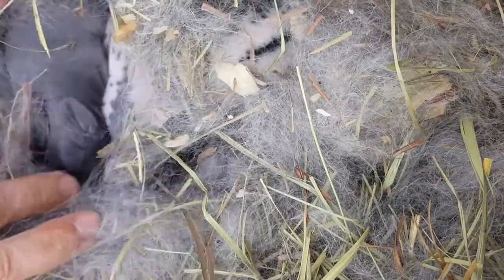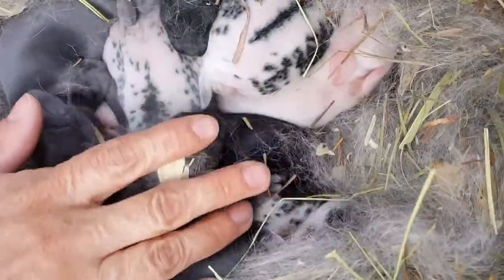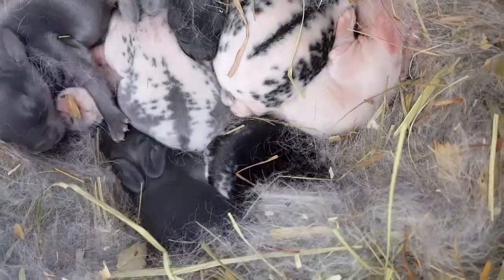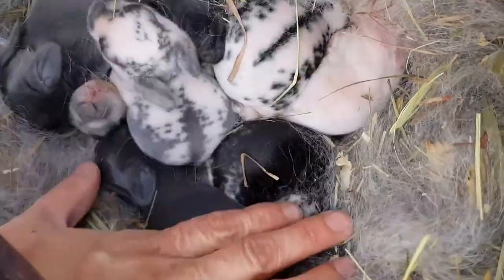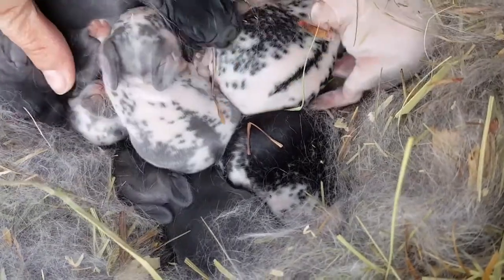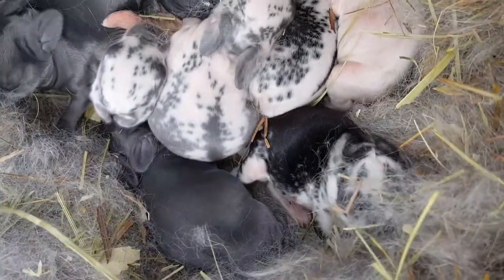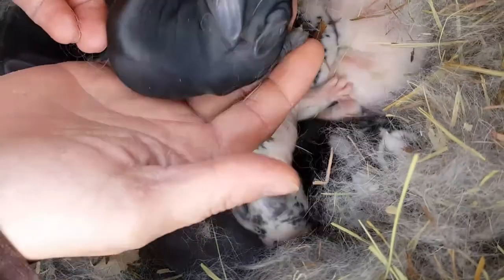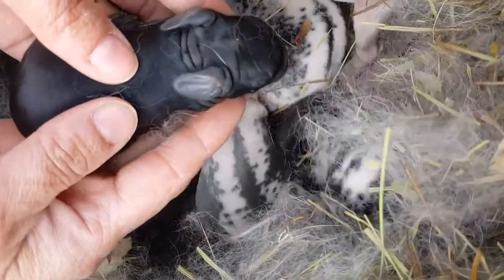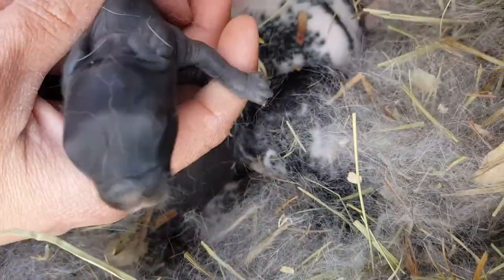We are at the nest box of Elaine, and her babies are four days old — they were born Saturday. They're pretty big. This one right here is Anna's little black one. As you can see, everybody is just plump. I wanted to pull out Anna's kit since you guys haven't gotten to see it yet. Here it is — it's pretty fat. At the time I put this little one in here with these guys, it had already had a meal from mom, so it's a tubster.